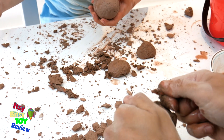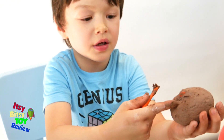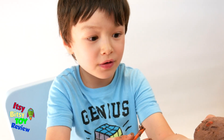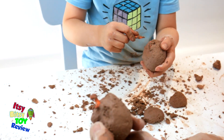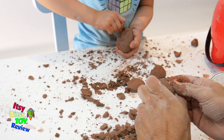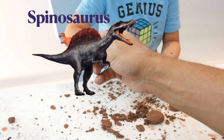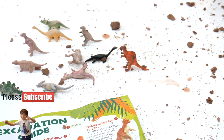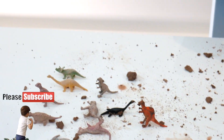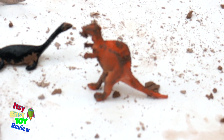We've almost finished our twelve — this is really cool. I can already see his body. You're almost there, aren't you? Oh, I see a head! There he is — the Spinosaurus! This is one of the only dinosaurs that could swim in water.